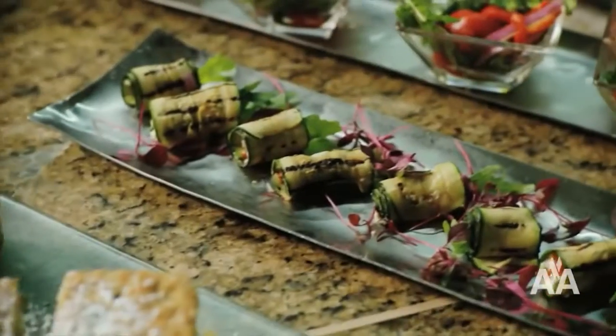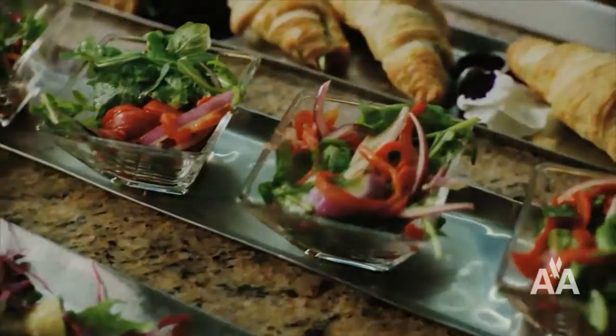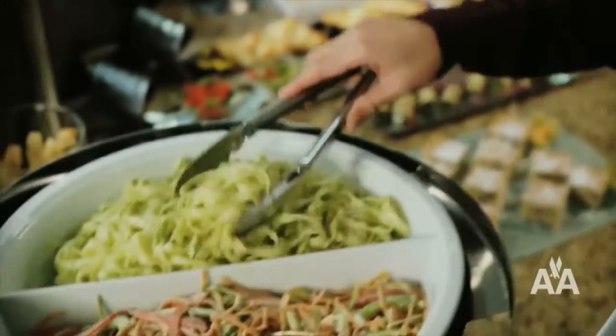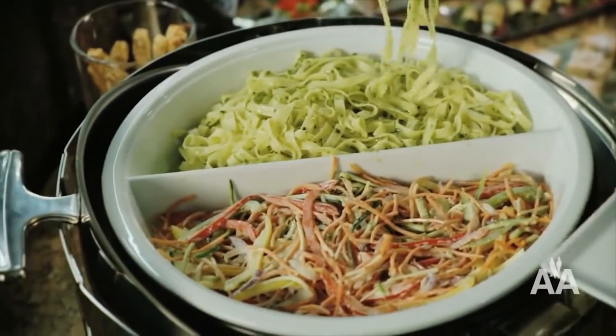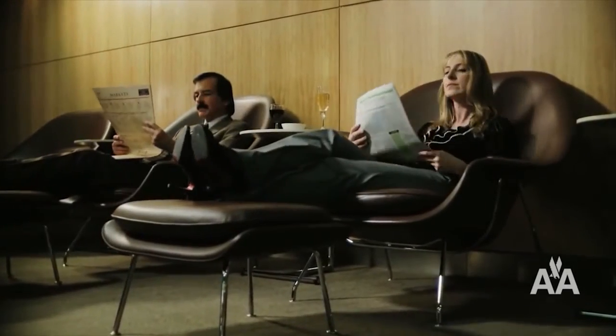complimentary Wi-Fi, and fresh hot and cold food selection provided by Rhubarb Restaurant means you will be better prepared for your onward journey. Our flagship lounge is the perfect place to unwind and relax.